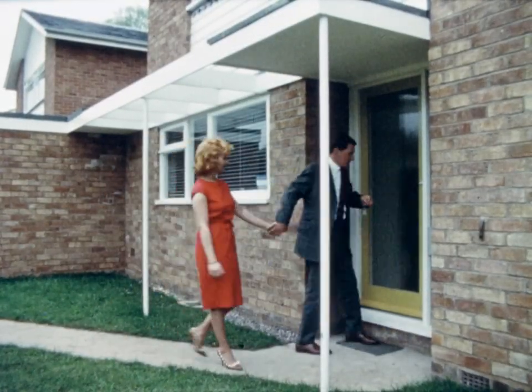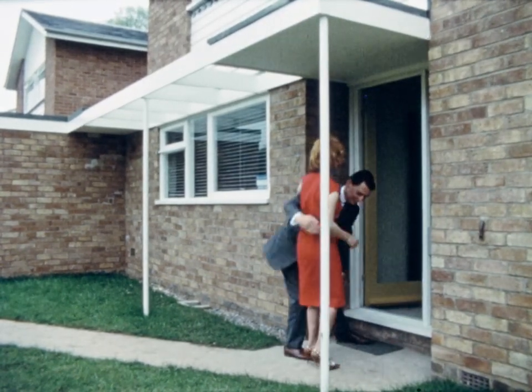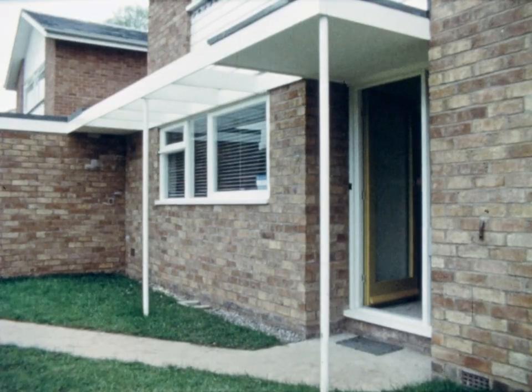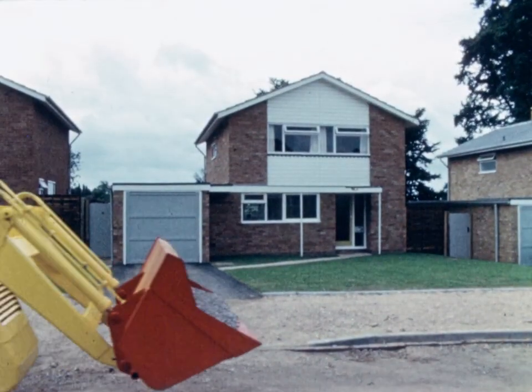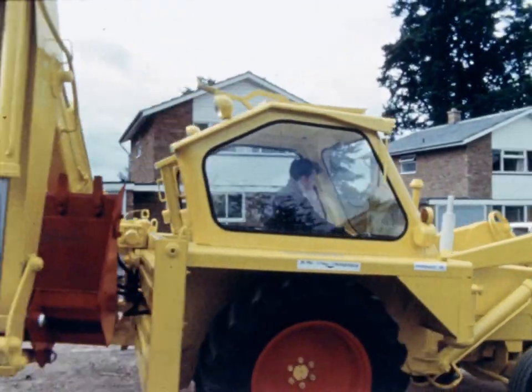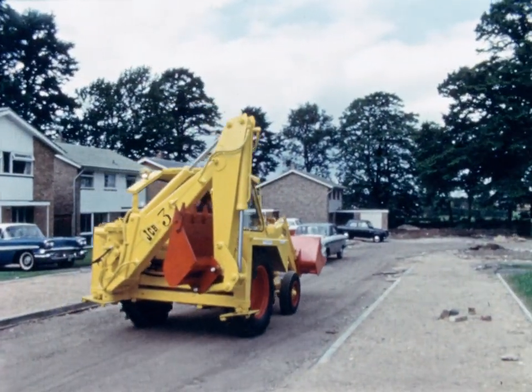I suppose that if we took this film to its logical conclusion, the JCB3 should be performing this romantic task. But then, there's rather more strenuous work left for the machine to do. There are still drains to be laid, sidewalks to be levelled, and roads to be surfaced — all tasks to which it is far more suited than that of carrying brides across the threshold. Still, it's a thought.